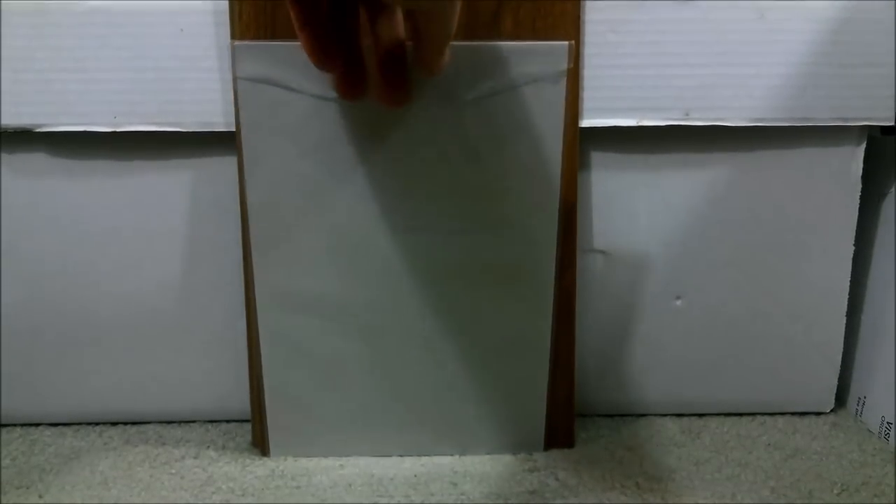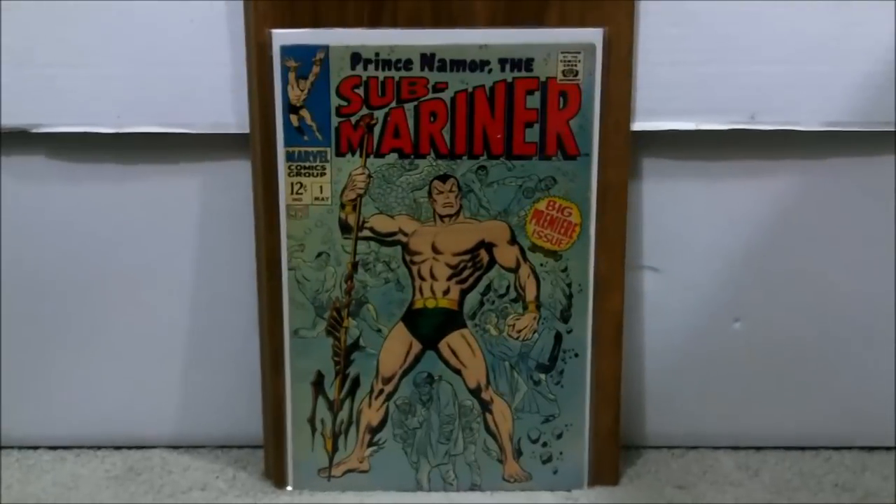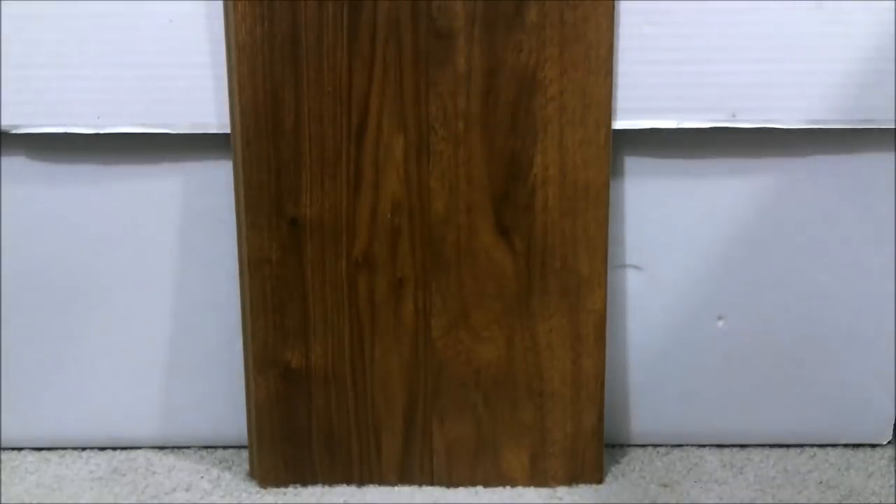Number 60: This is Submariner issue number one — the first of his own series, back in 1968. I used some of my eBay bucks on this, so I paid a total of zero. I have about four or five copies. It's hard to get in higher grade because the colors tend to fade, but this book nowadays goes for about $85 and up depending on grade. This one is probably a 5.0 to 6.0 range.